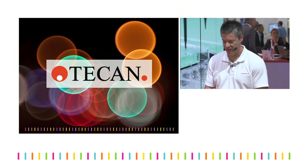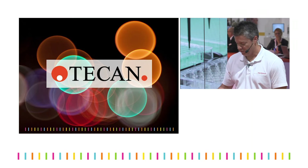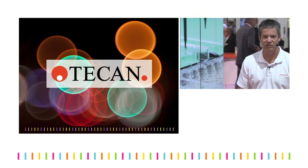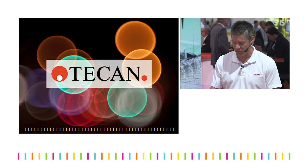Good morning everyone. My name is Ben Saul Haidt. I'm an application scientist with TECAM. I'm going to go over lab automation techniques for Mass Spec SeveralPrimp and some of the benefits of automation this morning.